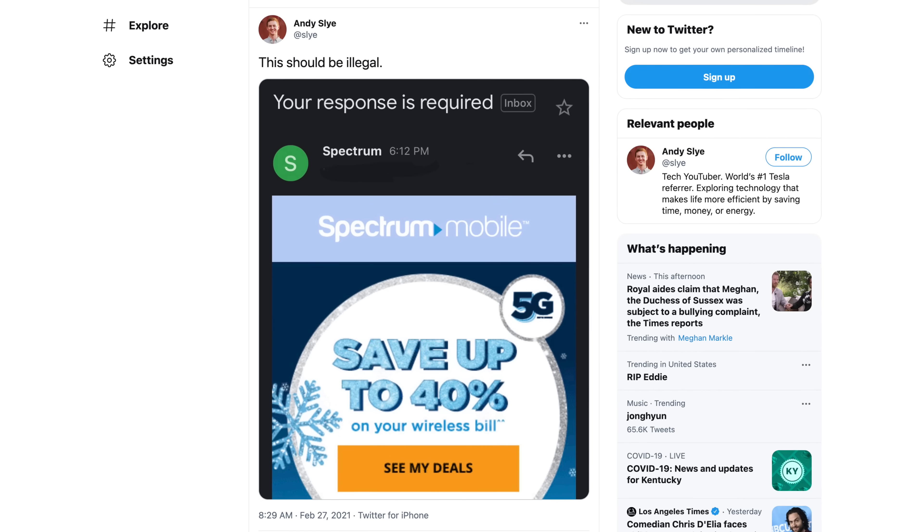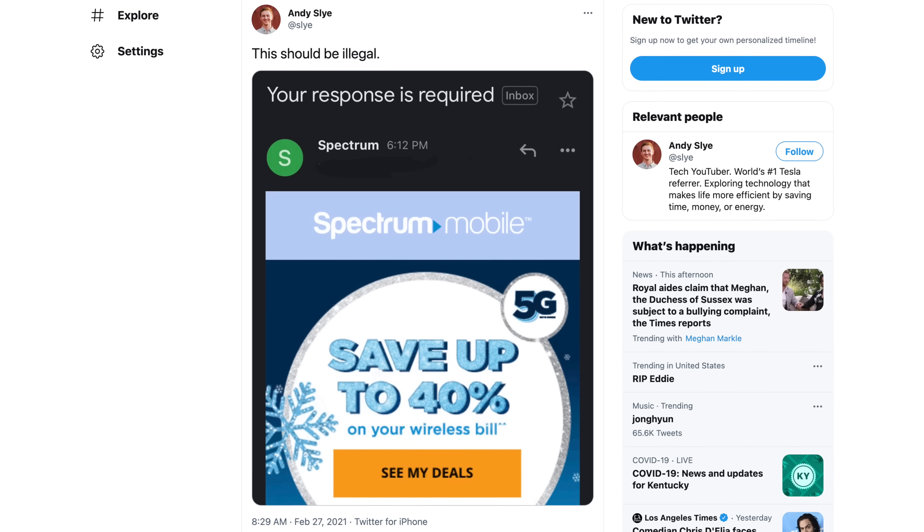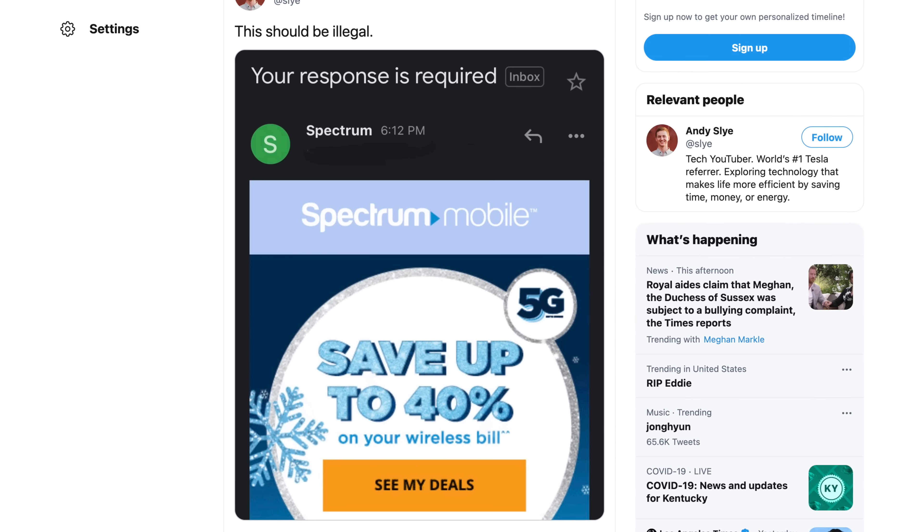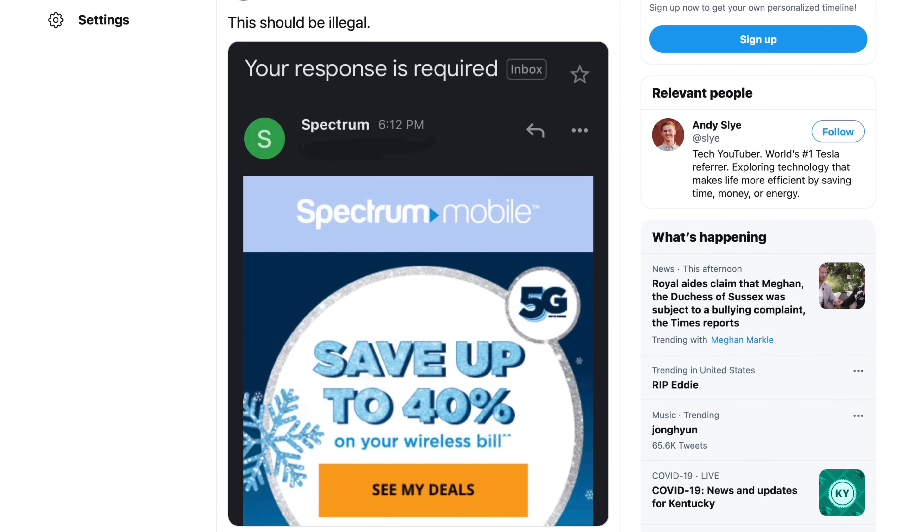And one last advantage — you won't get an email from SpaceX with a subject line that says 'your response is required' and it's just a freaking advertisement. That was a legit email I just got this week from my ISP Spectrum, and that alone makes me want to switch to Starlink. It's ridiculous.